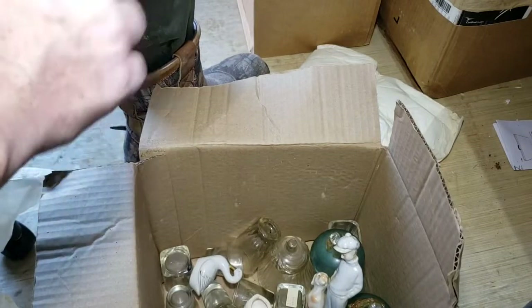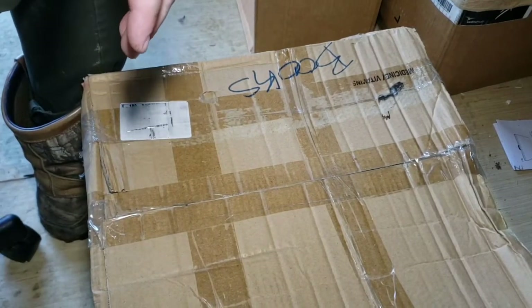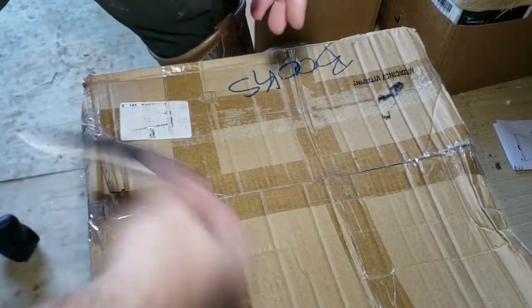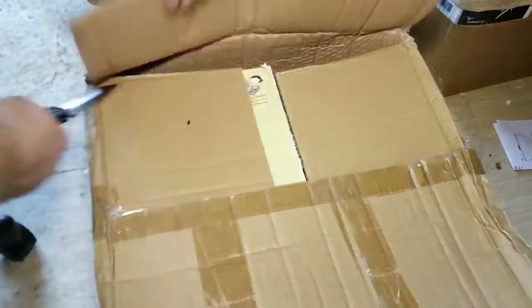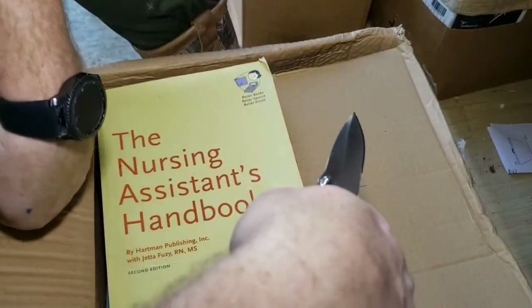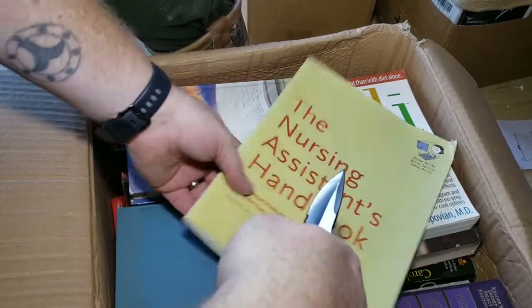We might be hurting on these boxes. I might title this video 'The Most Boring Unboxing of Storage Locker Stuff.' We have another box of books — fingers crossed. Oh, maybe these are some good books, some high-money books? Is there such a thing? We've got the nursing assistant handbook...